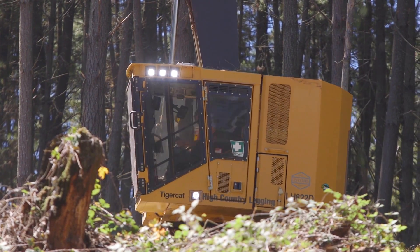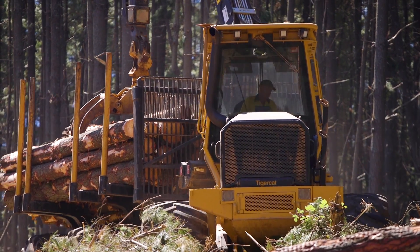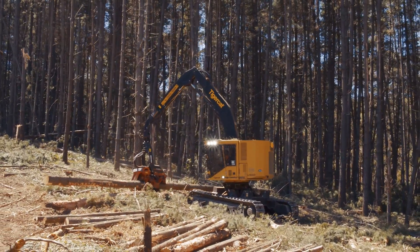The operators love the Tigercats — these latest versions, both the forwarders and the harvesters, it's almost like driving a car. The harvester operators would probably quit if we bought anything else.